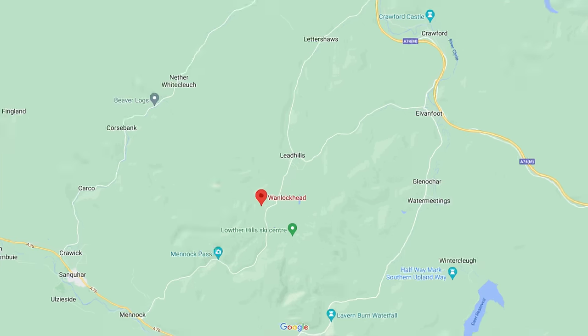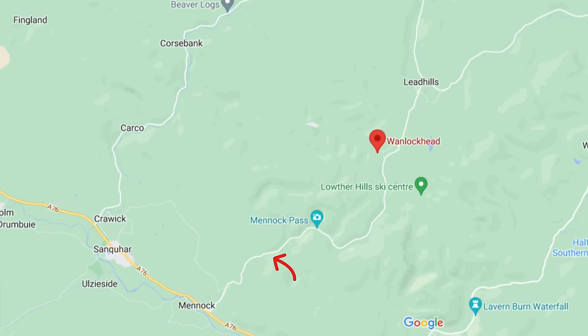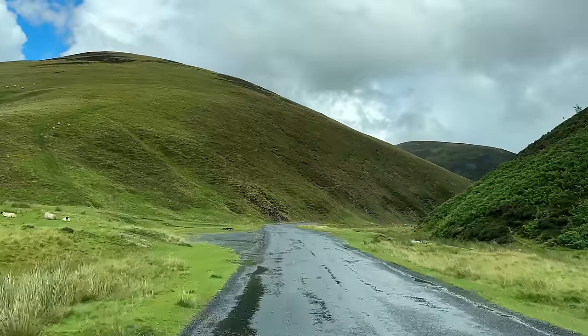Wanlockhead is accessible by three different roads and I'll be taking the route through the Menock Pass, a picturesque mountain road which winds its way through the southern uplands.